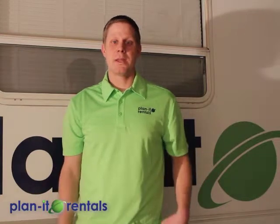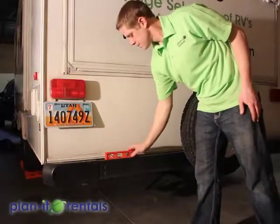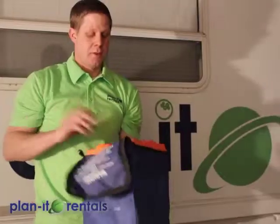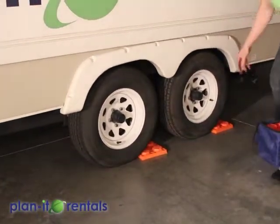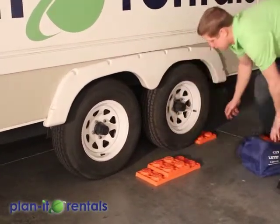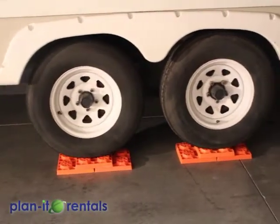Once you arrive at your campsite, the first thing you need to do is level the trailer. Using the included level, check for side-to-side levelness on the back bumper of the trailer. Depending on which side is high or low, raise that side up using the tires of the trailer and the provided blocks — tuck them up underneath the trailer tire and back up onto them. You can build a ramp using the blocks if you need to go even higher. Once you back up onto the blocks, check your levelness again to make sure you're nice and level.